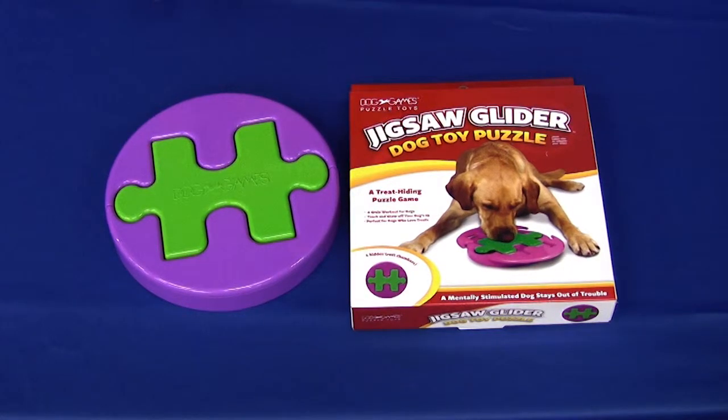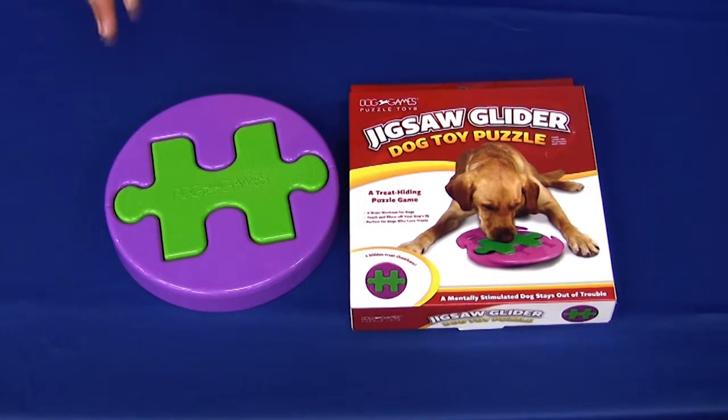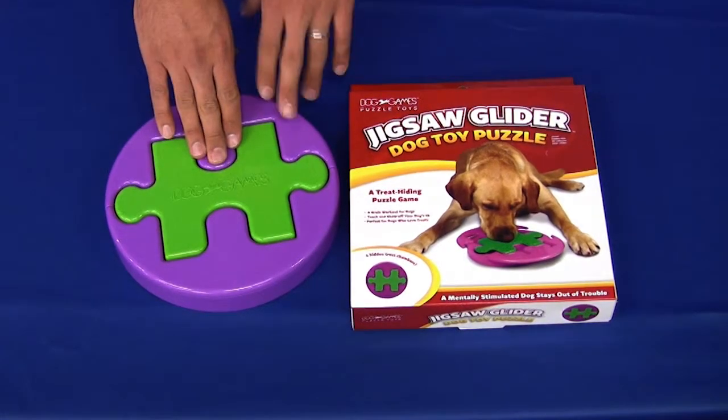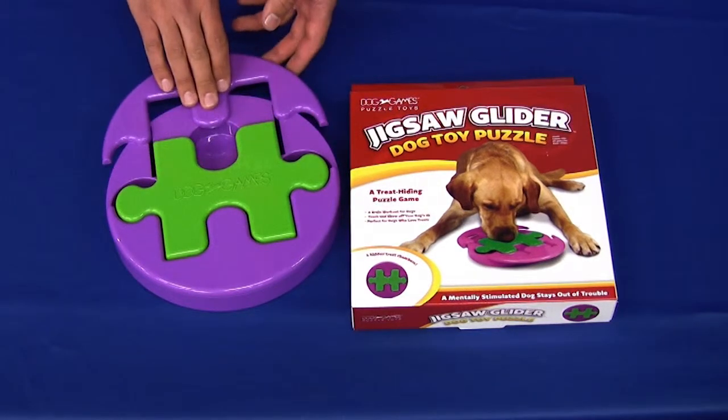The second generation of dog games puzzle toys from Kaijin has come out with the Jigsaw Glider. This bright colored Jigsaw Glider has four hidden compartments that actually slide open. Your dog is going to learn to slide it open once you hide the treats inside.